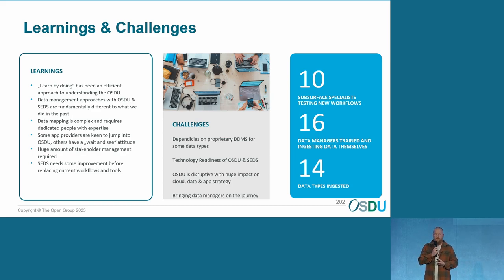You really need to keep people on board and keep them updated because they lose track a lot — you need to keep explaining people. Some challenges: dependencies on proprietary DDMS for some data types — for now, for interpretation data, we use the SOB proprietary DDMS. The technology readiness of OSDU and SETS — when it comes to OSDU, everybody is struggling with the fact that you cannot ingest some data types. OSDU is disruptive with a huge impact on cloud data and app strategy, but also on persons.